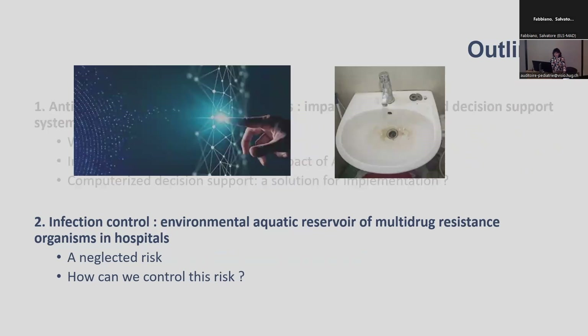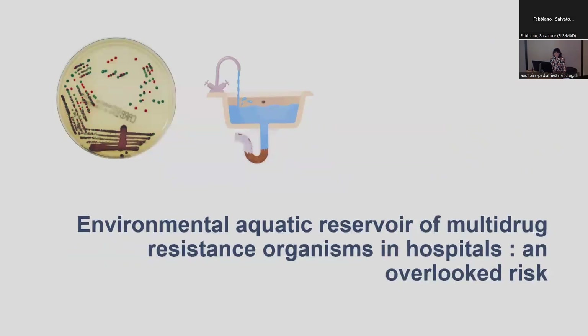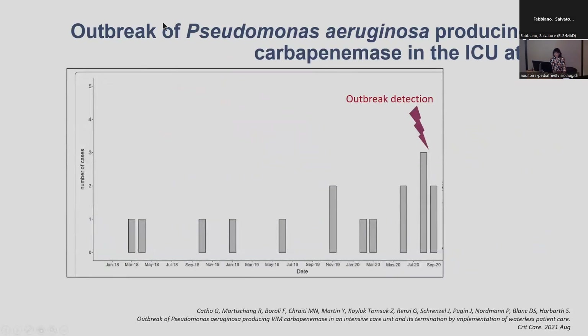The environmental aquatic reservoir represents a risk for patients to acquire multi-drug resistant organisms, and I will discuss how we can control this risk. Here is a small story from our intensive care unit in Geneva. This is the epidemic curve of patients who acquired Pseudomonas aeruginosa VIM-producing organisms. The outbreak was detected in summer 2020.